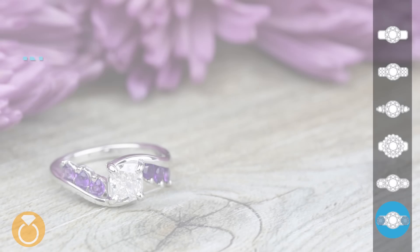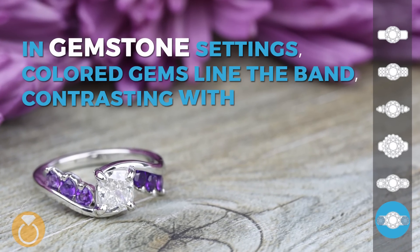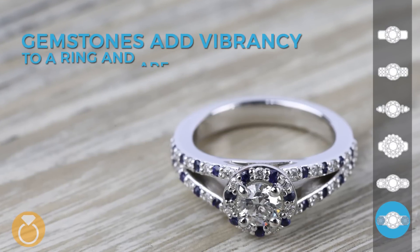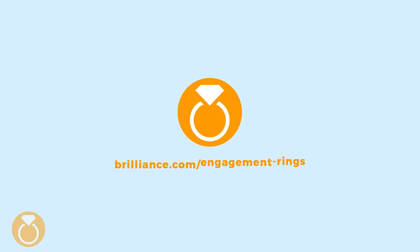In gemstone settings, colored gems line the band, contrasting with the center diamond. Gemstones add vibrancy to a ring and are the perfect choice for brides who love color. Continue your ring search at brilliance.com.